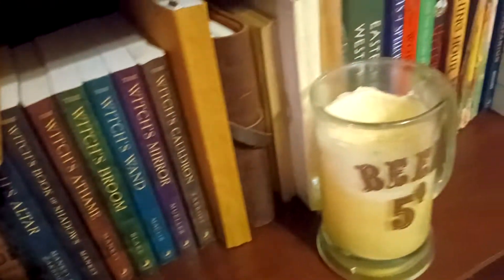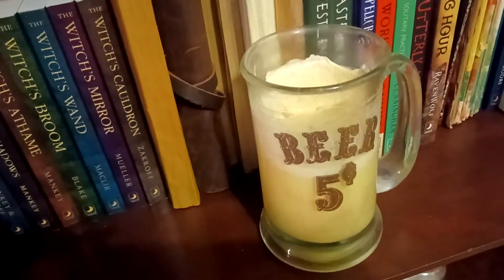Down here is all my ritual wines, my moon water, some family ashes, some books, my beautiful candle my great friend Christina made me, my teapots, and recipe books.